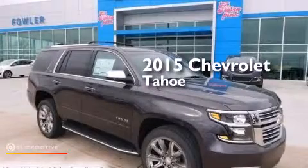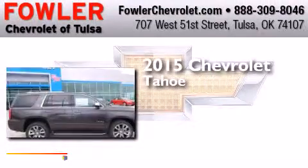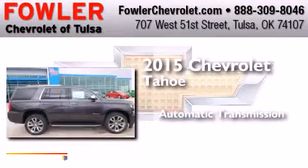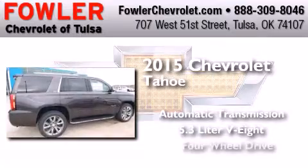This is a brand-new 2015 Chevrolet Tahoe. This SUV has an automatic transmission, a 5.3-liter V8, and 4-wheel drive.